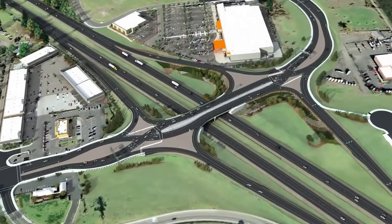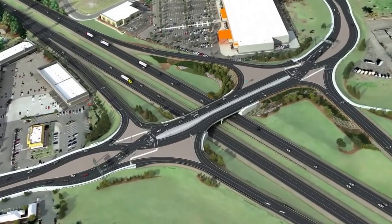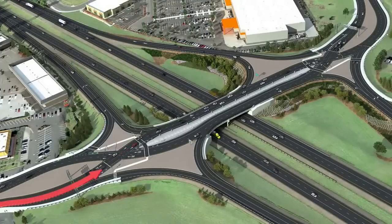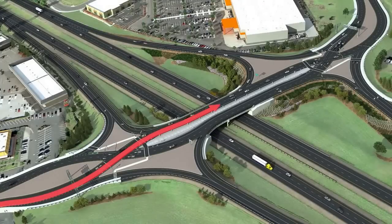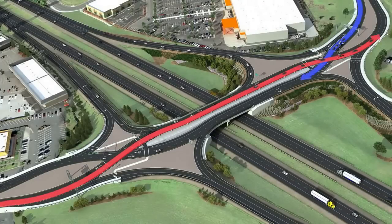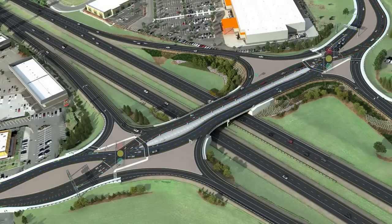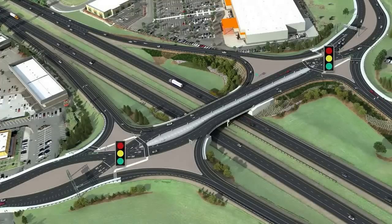The diverging diamond is used successfully in other parts of the country and this one will be a first for Oregon and the West Coast. Its crossing movements make it safer and easier than a standard diamond interchange, and it has a smaller footprint with only two sets of signals on each side of the interchange.